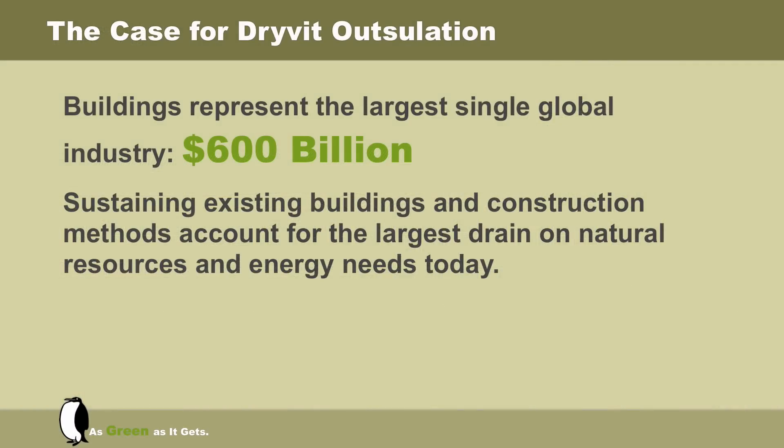To demonstrate what constitutes a perfect wall, we need to first consider what matters the most in today's buildings. Buildings are the largest single global industry with a value over $600 billion. Unfortunately, the impact this has on our environment tends to be overlooked. Sustaining existing buildings and construction methods account for the largest drain on natural resources and energy needs today.